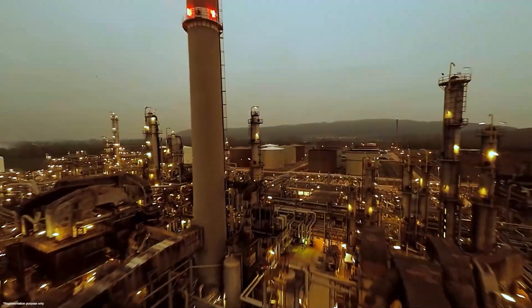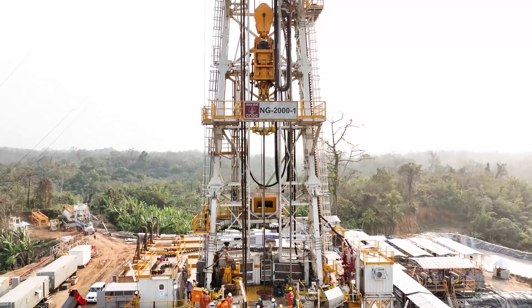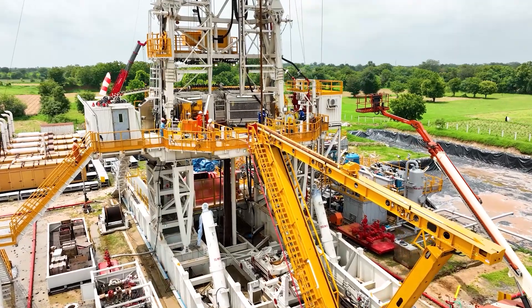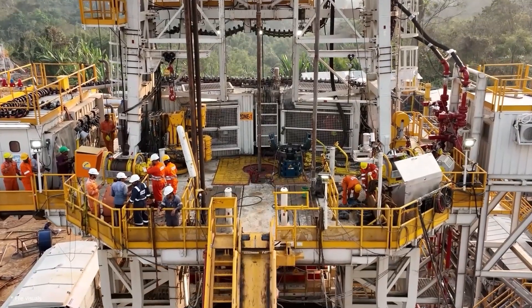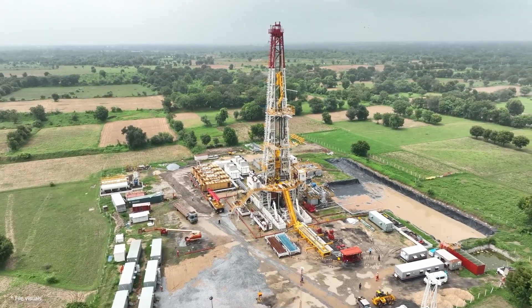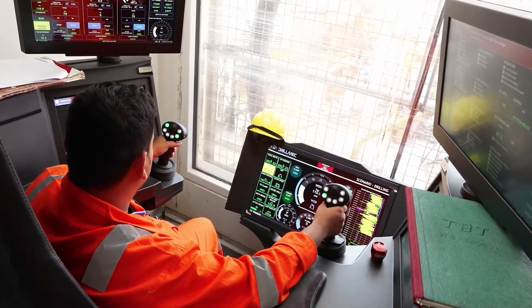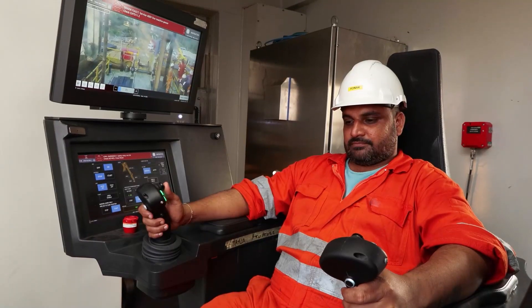Drillmec's automatic power vertical pipe handler system will revolutionize the oil and gas sector by modernizing the drilling process. This advanced system boosts productivity, lowers expenses, and improves safety protocols. As the industry progresses, Drillmec's cutting-edge solutions are leading the way and influencing the future of drilling operations.